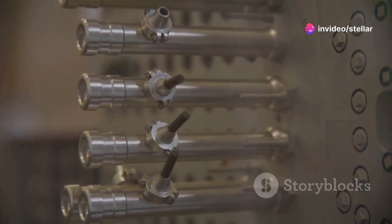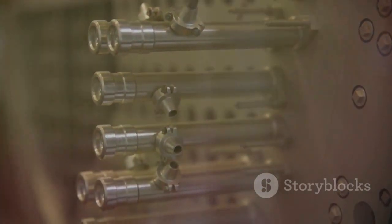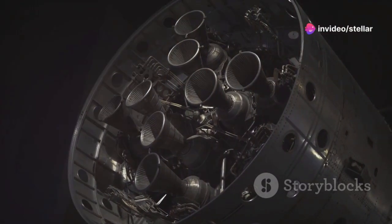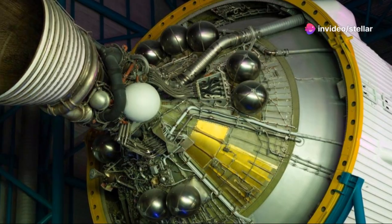Here's how it works. A nuclear reactor heats a propellant, usually hydrogen, to extremely high temperatures. The reactor's core generates intense heat, which is transferred to the hydrogen propellant, causing it to expand rapidly. This superheated propellant is then expelled through a nozzle at high speed, creating thrust. The high-speed expulsion of gas generates a powerful force that propels the spacecraft forward. It's like a supercharged steam engine, but instead of water, we're using atoms.